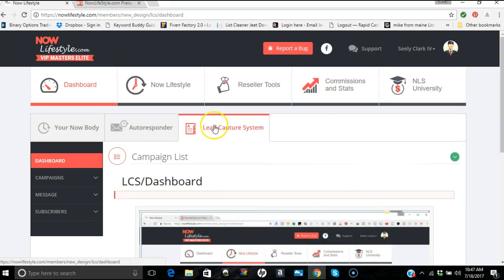Lead Capture System is lit up in red — that means you're on it. There's also your autoresponder and your Now Body program. This autoresponder is not just for Now Lifestyle — you can use it to build any business. You can create email lists, capture pages, and email your list for whatever other programs you choose to use.